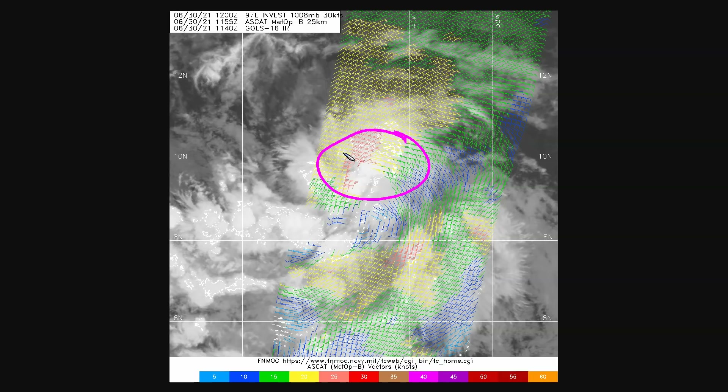It's very easy for these things to get gale force winds on the north side as they move westward with the trade winds, and this could even skip tropical depression status if it has 40 mile per hour winds at the time of classification. That's a very common theme with waves like this.